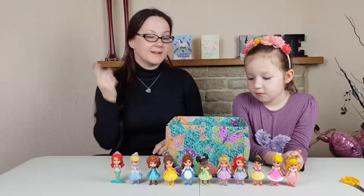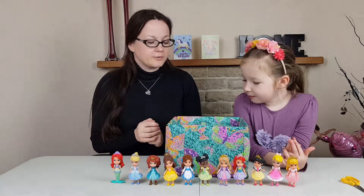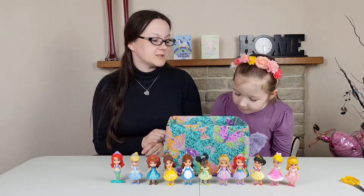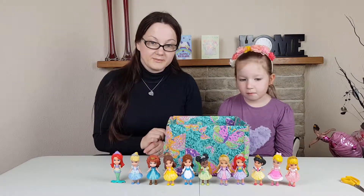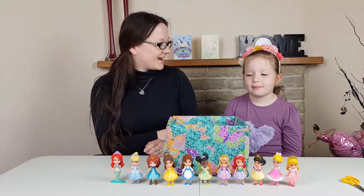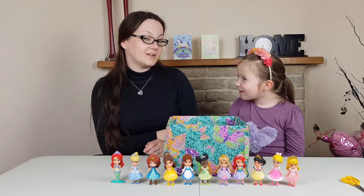Hey, hey, hey! Mon here and Maya, and today we've got loads of things to show you. First we're going to open some new minifigures that we've got recently, then we're going to play with them, and we're going to have a little challenge with them.